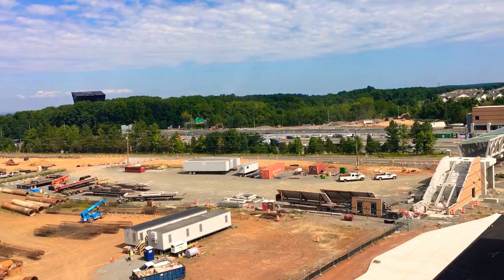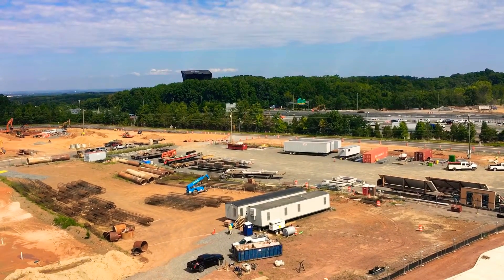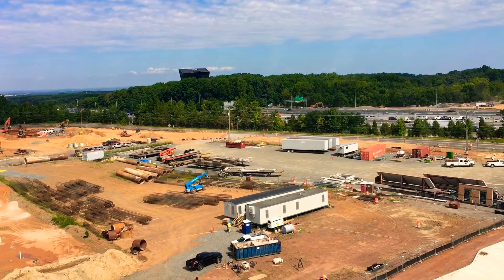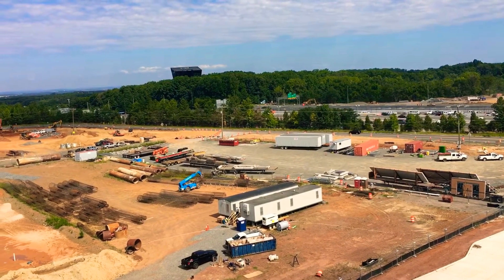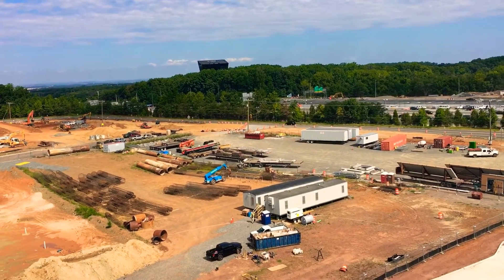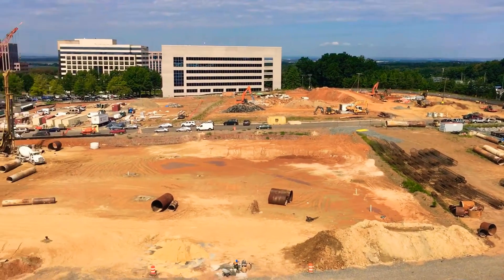The metro station is on the Silver line. In the background you can see the Center for Innovative Technology. The metro station will be serving this location as well as the area that's under construction, which appears to be a couple of office buildings.